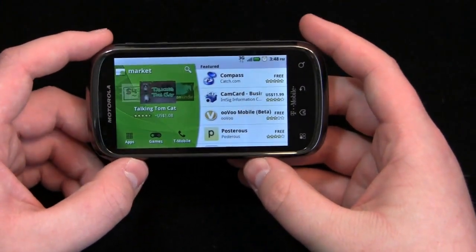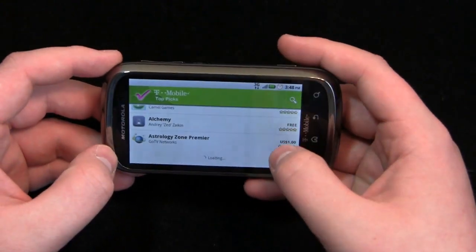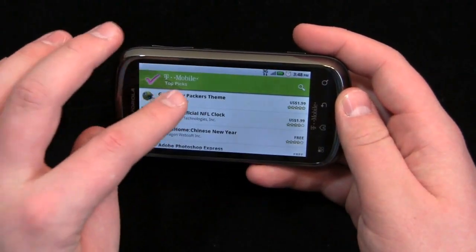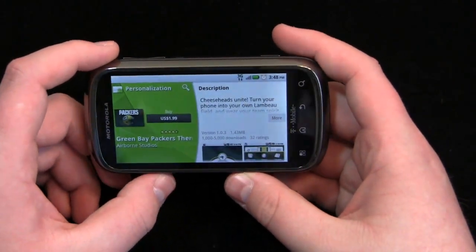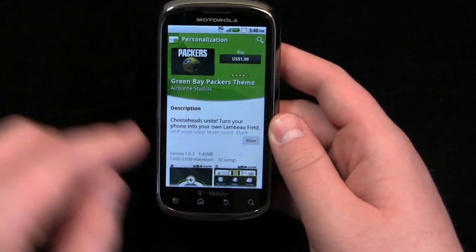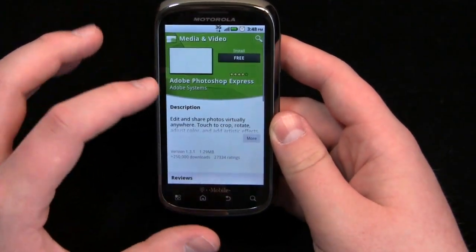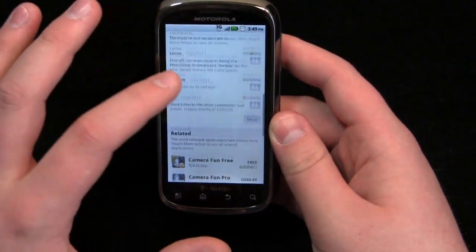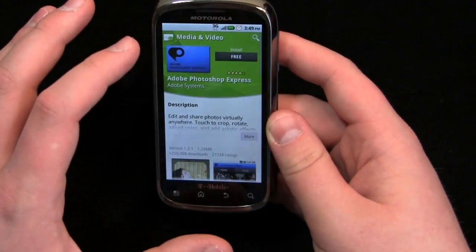It works well in landscape mode as well. You can see the top picks and go up and down. You have your description, you can click more, see picture samples, reviews, related applications, developer info, and the ability to flag it.